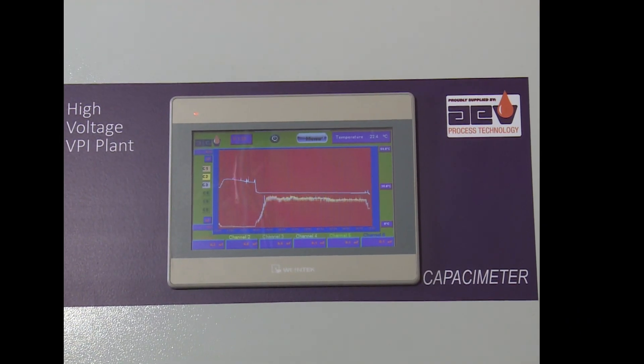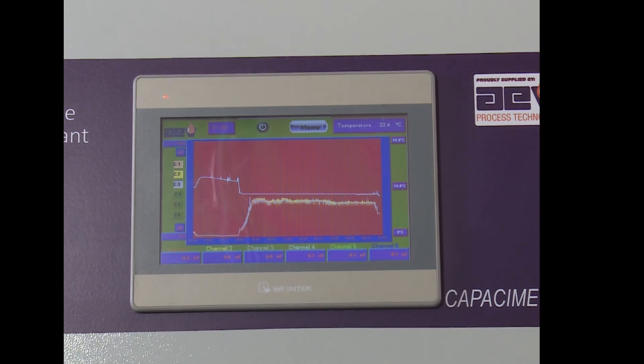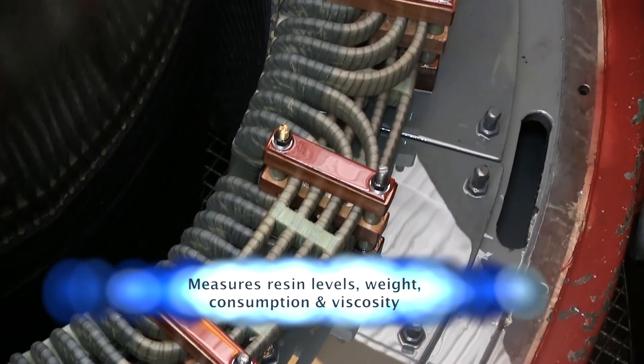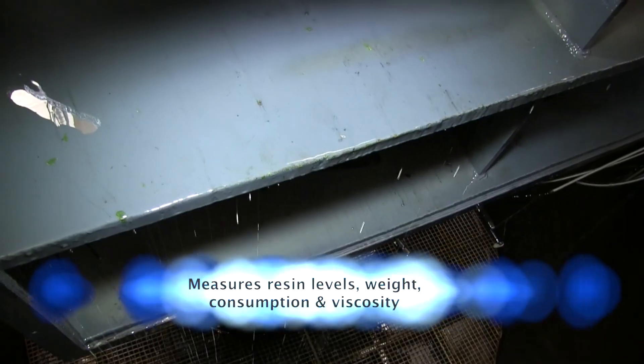Sensors transmit real-time winding capacitance readings to ensure resin saturation. The controller technology also provides real-time feedback on the state of the resin, measuring resin levels, weight, consumption, and viscosity.